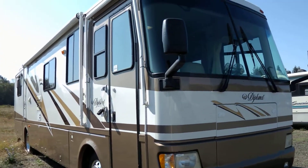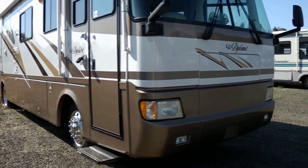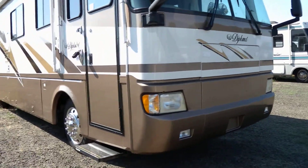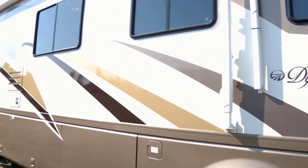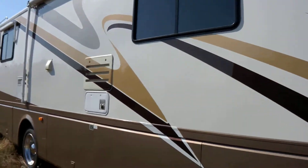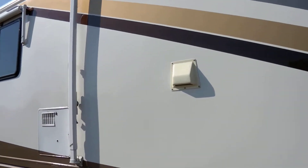This is Jack Lewis. I wanted to get this off to you as quick as possible. This is a 2000 Diplomat. It's got aluminum alloy wheels, two slide outs, full body paint. Originally this had decals and he had the top part painted.